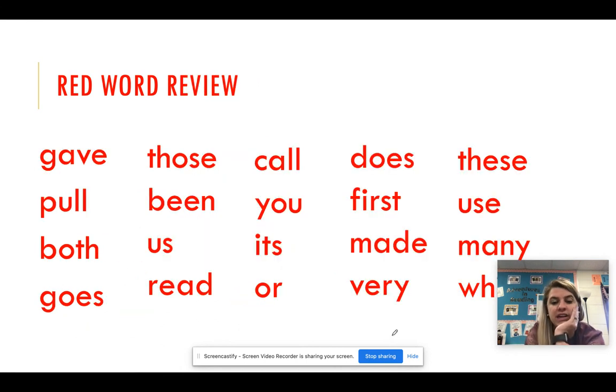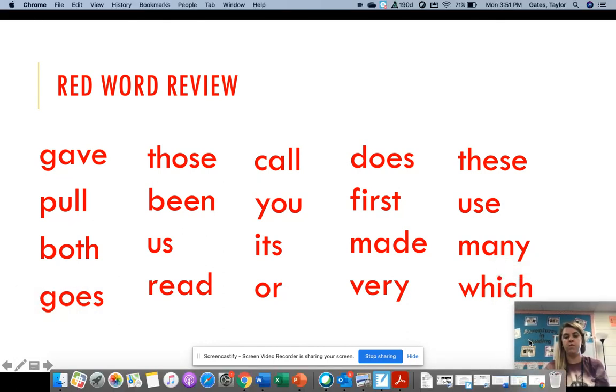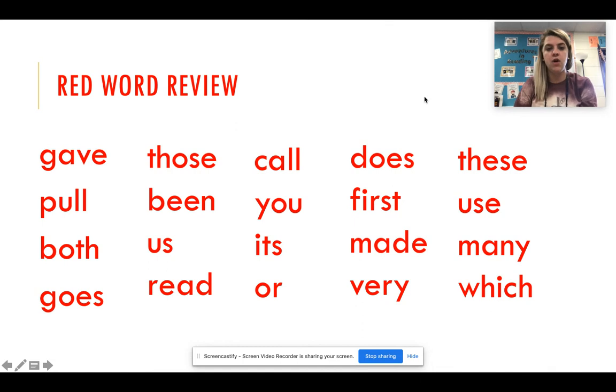Last thing: we need to read our words from the first quarter. Our words are flying on the skates. Here we go: gave, those, call, does, these, pull, been, you, first, use, both, us, it's, made, many, goes, read, or, very, which.